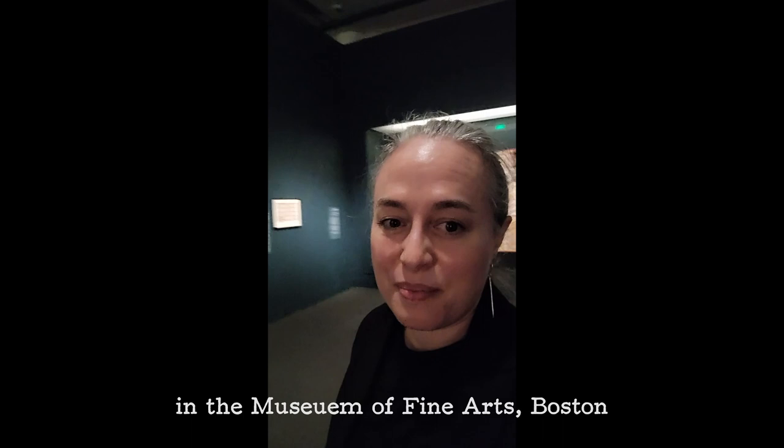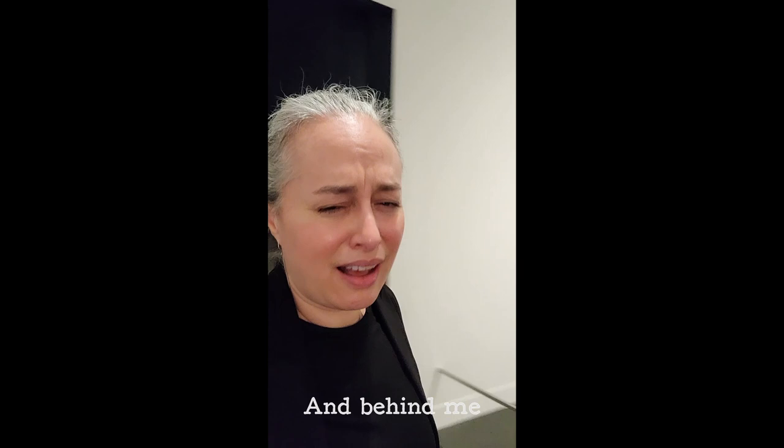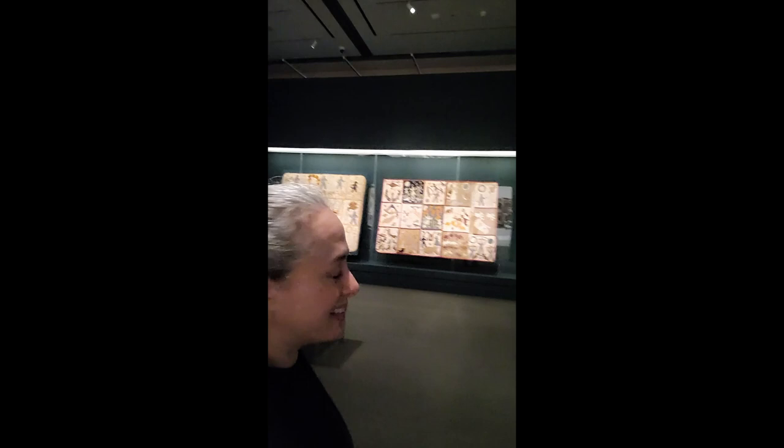I am in the Museum of Fine Arts, Boston, on the day that they're closed. I'm in here to interview Jennifer Swope and talk about this amazing exhibit. And behind me — I think I might cry — those are both of the extant known Harriet Powers quilts.